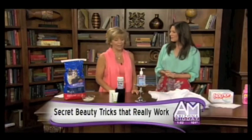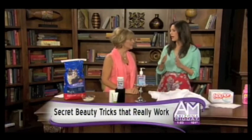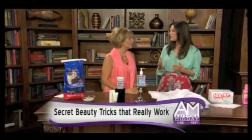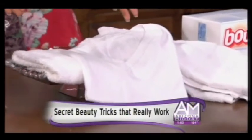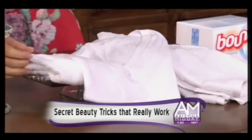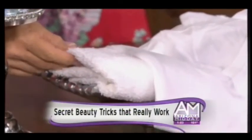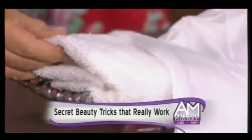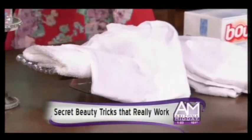Frizzy hair — everybody's complaining about it because of the weather and humidity. What can we do? Most of us know we should blot our hair and not rub it vigorously, but it also makes a difference what you're using. You should use a 100% cotton T-shirt. You might say you have beautiful 100% Egyptian cotton towels, but those towels have little loops and if you're a curly-hair girl, especially with tightly coiled curls, it gets caught and it breaks, causing frizz. Just a cotton T-shirt — very simple.